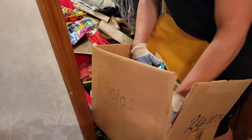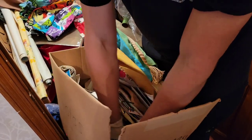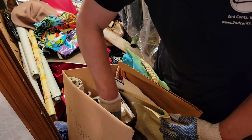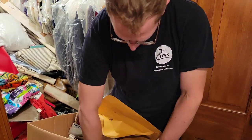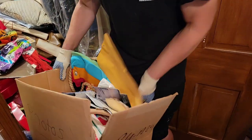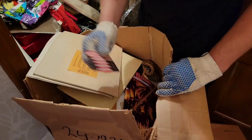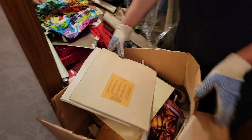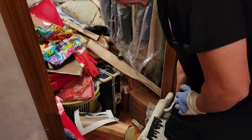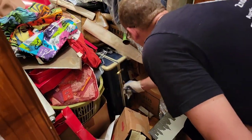Oh my God — this whole box is labeled photos. Yeah, there's a bunch of photos in here, but it's not all photos. Just set them somewhere in the corner of that room, that right back corner. This looks like 1776 stuff. A bunch more photos in here. Oh my gosh — there's actually a space on the floor though. There is a floor in there, see?